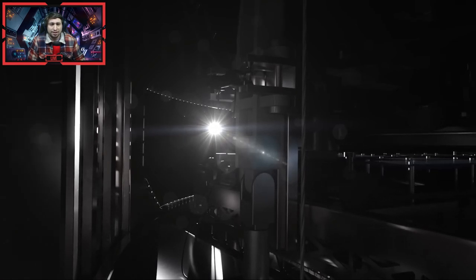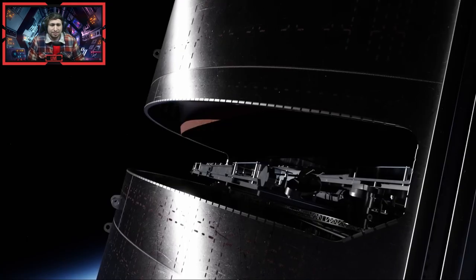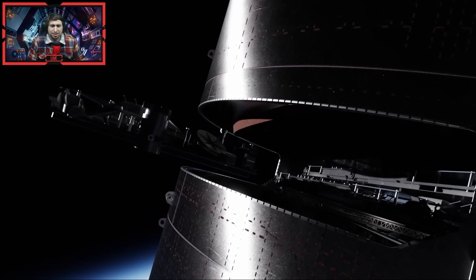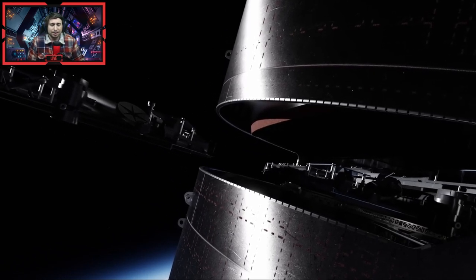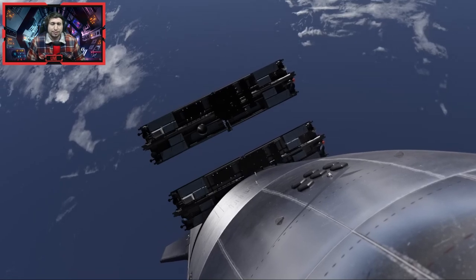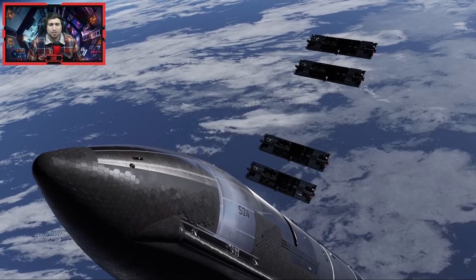Ship 24 — oh wow! He's got Starlink as well animated into it. Well, we pretty much know that this isn't going to happen on this flight. This was rendered — you know this is going to take a lot of time. That is so cool though. Like if we get a view from inside and watch the satellites being dispensed, that would just be crazy.